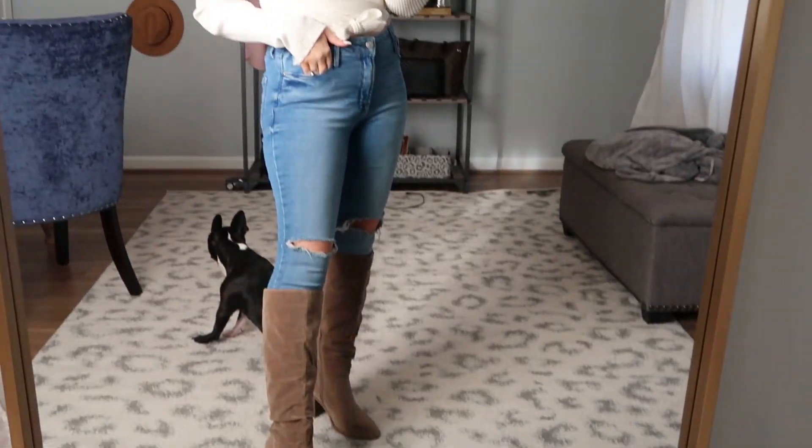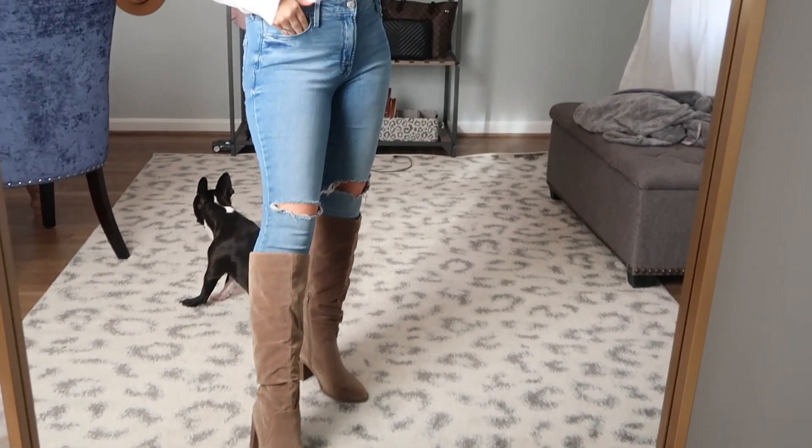The tank top is from my own closet, but this wrap sweater — the quality is really amazing. You can just feel that it's great quality — very thick. I am obsessed; this is like my favorite outfit I've had in a long time. I just have on the same jeans and the same pair of boots.